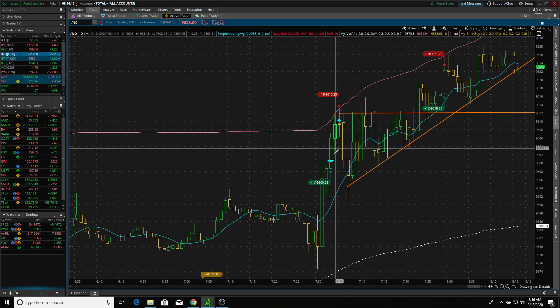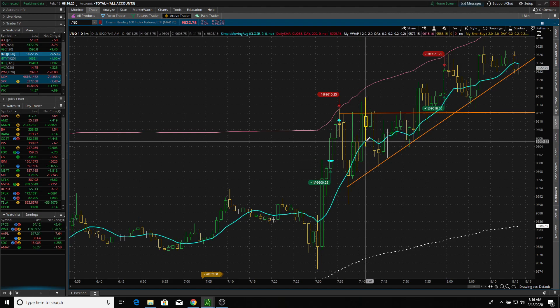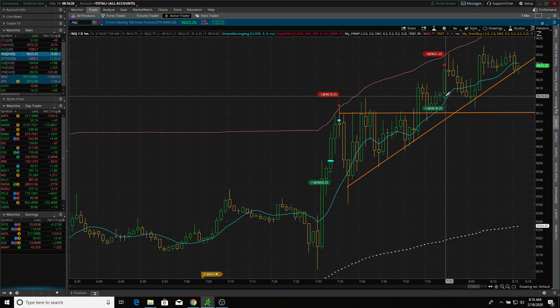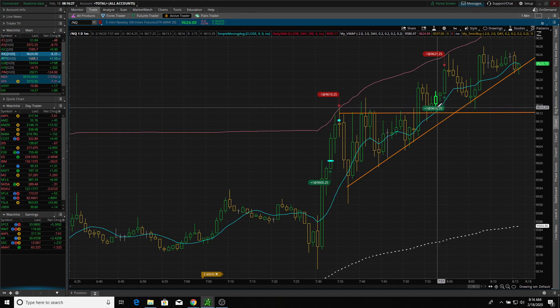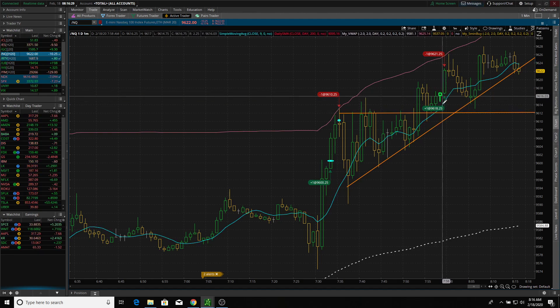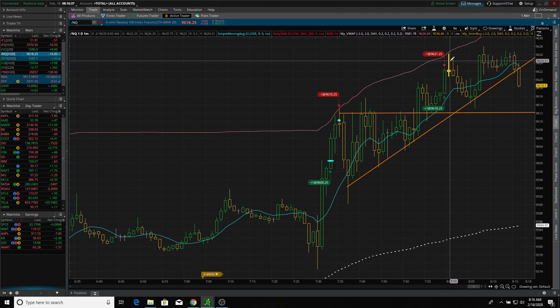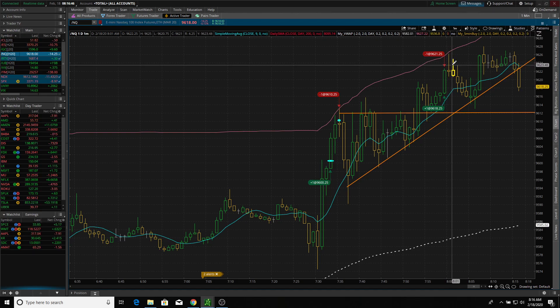Then I went back to watching my watch list and some other stocks, listening to people in chat, and went back to the futures — they were still pushing higher. So I took one more quick scalp here at 9,618.25 and quickly sold out in a few seconds at three points higher. I didn't wait for the 9,623 target, because just like stocks, when futures get up to those highs they can reverse quickly.